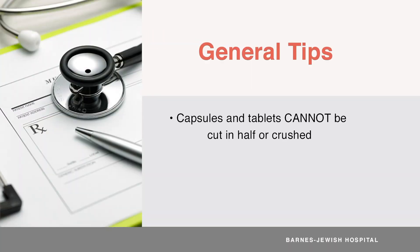CELCEPT cannot be cut in half or crushed. CELCEPT is available in many different dose strengths. Pay close attention to the strengths you have at home to make sure you're taking the correct dose.